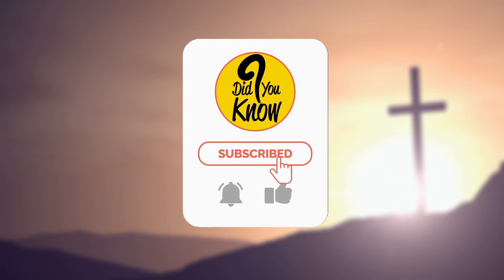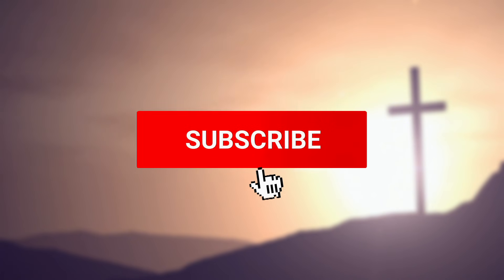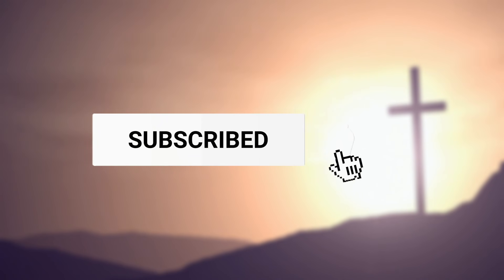But before we start, please make sure you subscribe if you haven't already, hit the notification bell and smash that like button. We really appreciate your continuous support.